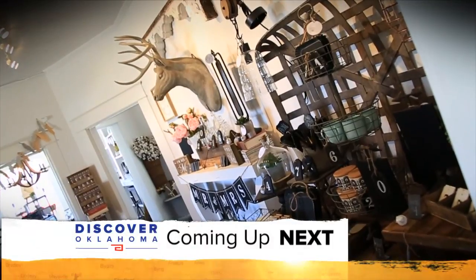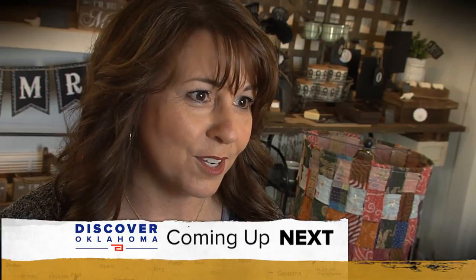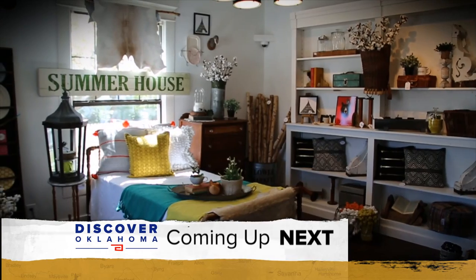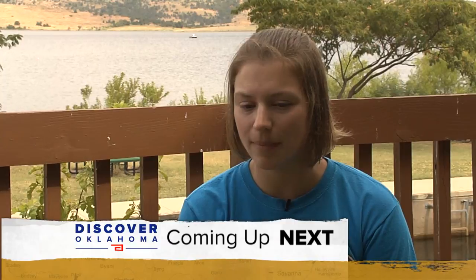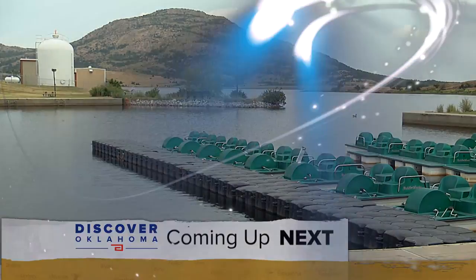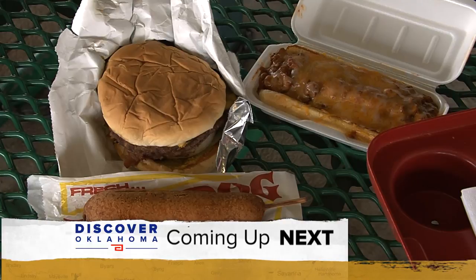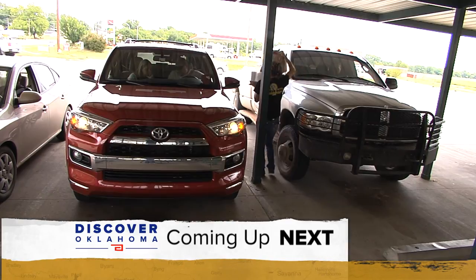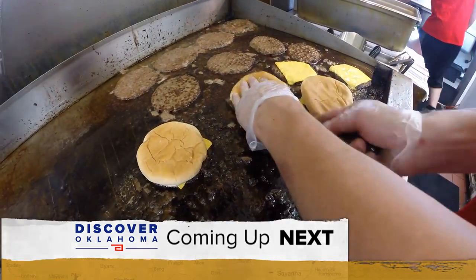Coming up on Discover Oklahoma — it's more like going to a friend's house, having a cup of coffee, and, oh by the way, they have great stuff and you can take some home with you. Friendly folks with the most awesome finds. And Lauren shows us one of her favorite places in southwestern Oklahoma, near the beautiful Wichita Mountains. Plus, I've got the inside scoop on some of the best eats in Ponca City — from burgers to dogs, they've got it all.